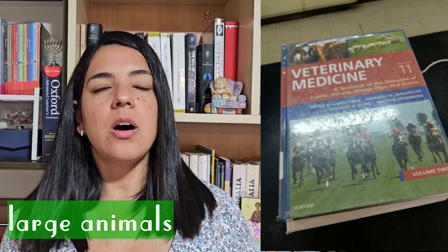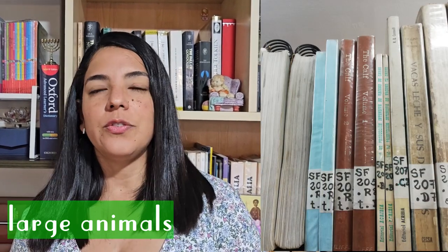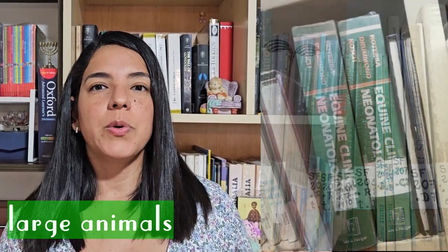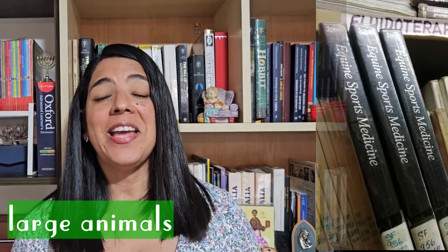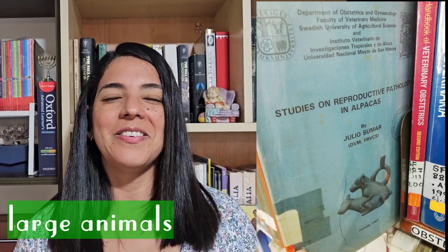There are general books — books about pain management, therapy, oncology — but we also have books about specific species or groups of species. For example, books about large animals, which means cows and horses. We have books about those species and books about equine medicine, which is for horses. We even have a book about alpacas in English, which is so interesting.